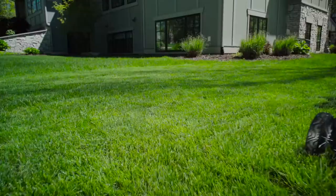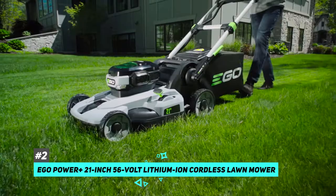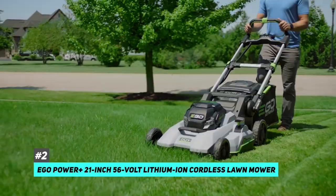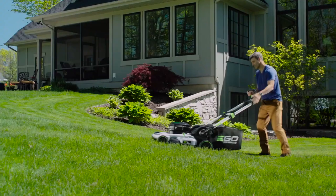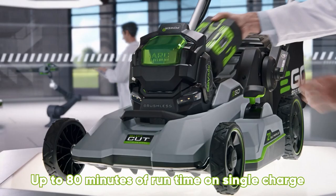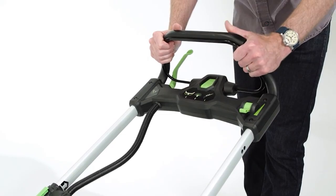Our second top choice is going to be the Ego Power Plus 21-inch 56-volt lithium-ion cordless lawnmower. This is definitely an option that checks all of the boxes. It's very weather-resistant and has 3-in-1 operation, allowing you to mulch, bag, or use the side discharge. It also features six adjustable deck height settings, and on a single charge, this one will run for 80 minutes straight.